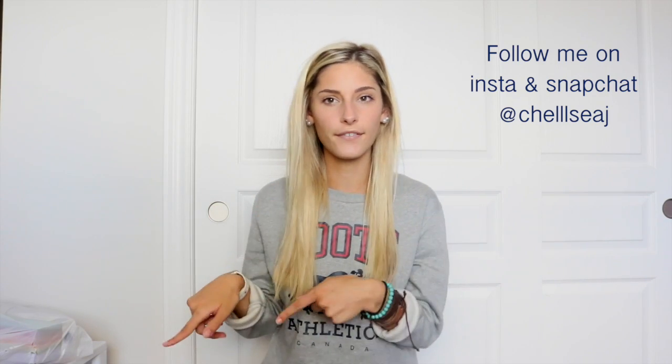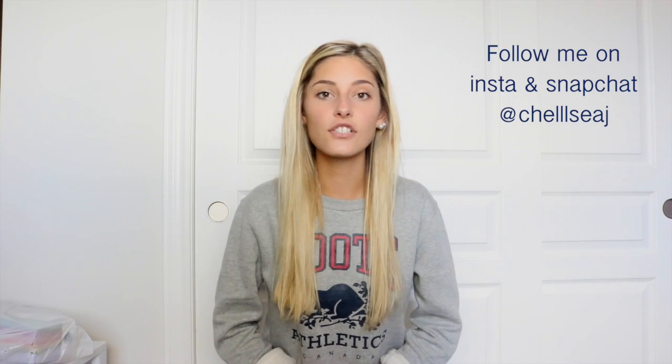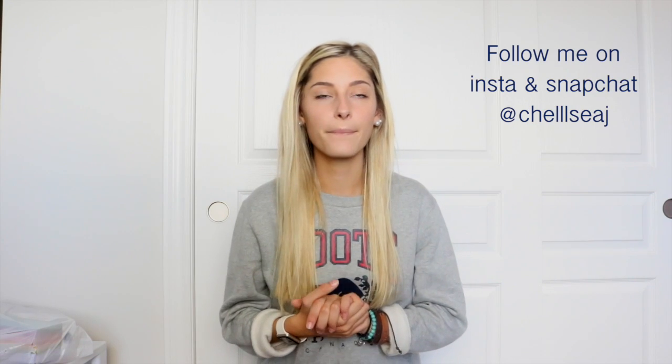If you like these kinds of videos, definitely give it a thumbs up so that I know, and if you haven't already subscribed, definitely hit that button down below. To begin with, a lot of my favorites have to do with what's going on with me within the month. Currently I am on a hair journey trying to make my hair thicker, healthier, and just nicer overall, so my first few favorites are going to be about that.